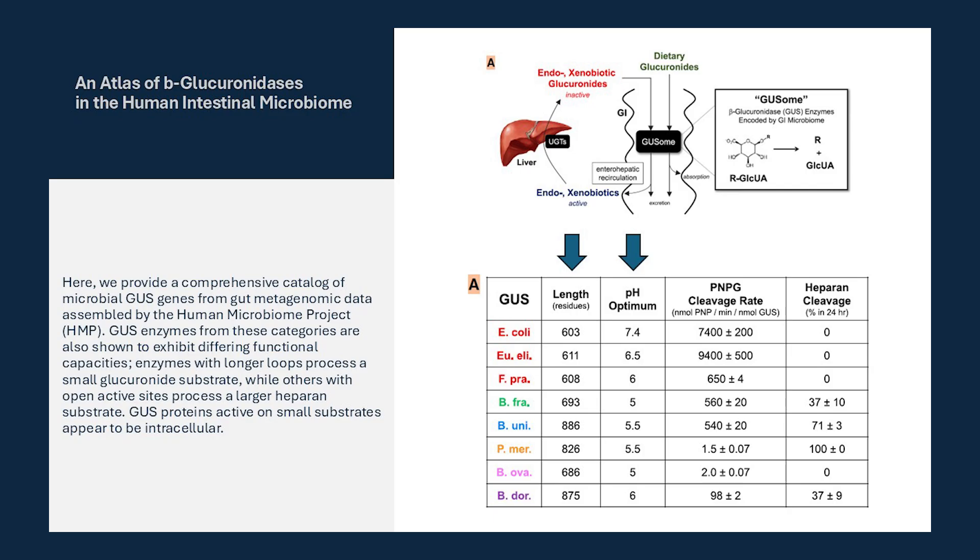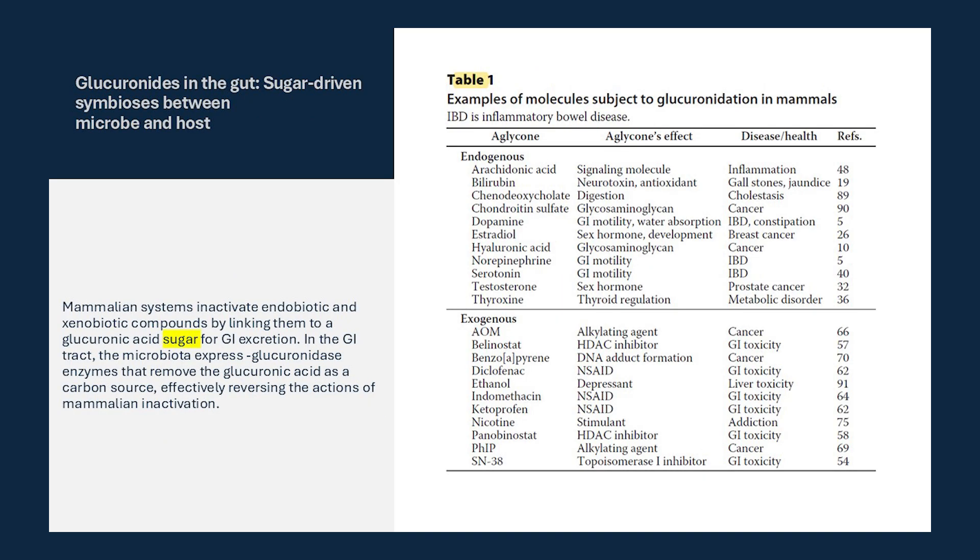Our second point of note is that many bacteria — about 25% of the microbiota — produce this enzyme, including our opposite poster children for health and disease, F. prausnitzii and E. coli. So its presence does not indicate whether a bacterium is good or bad. Our liver ends up in a bit of a fight with the microbiome: one using a sugar to detox, the other stealing it for fuel.